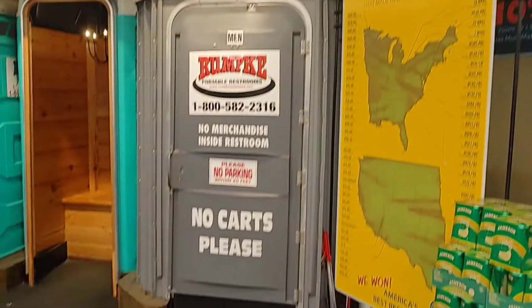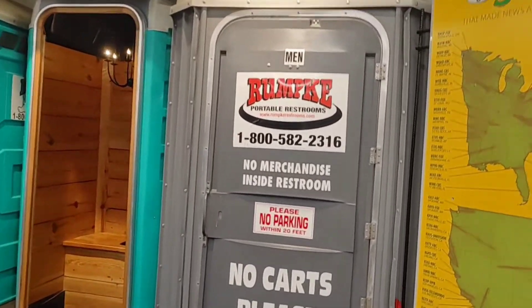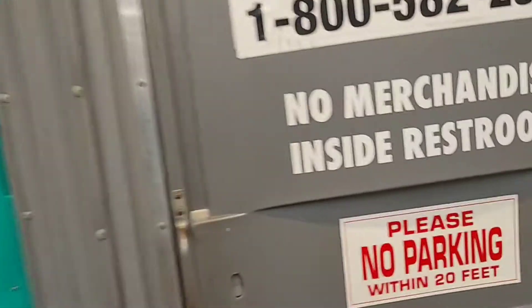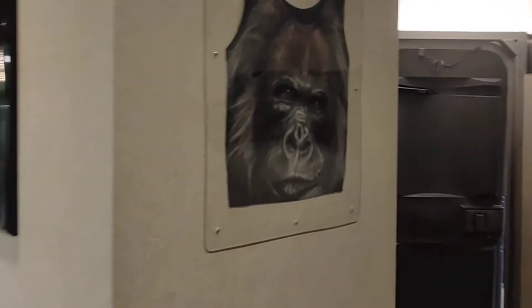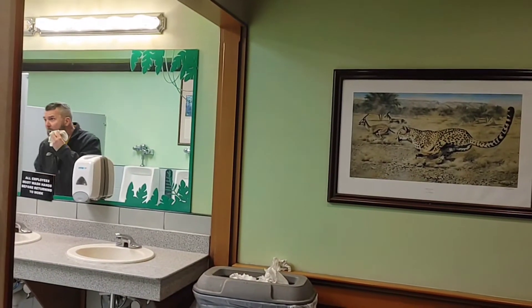Here we are at Jungle Jim's port-a-potties. It looks like a regular port-a-potty, but it's not. If you go inside, it is a walk-in where you see a banjo. The stuff over there we can't record because that's the bathroom. Pretty neat, guys.